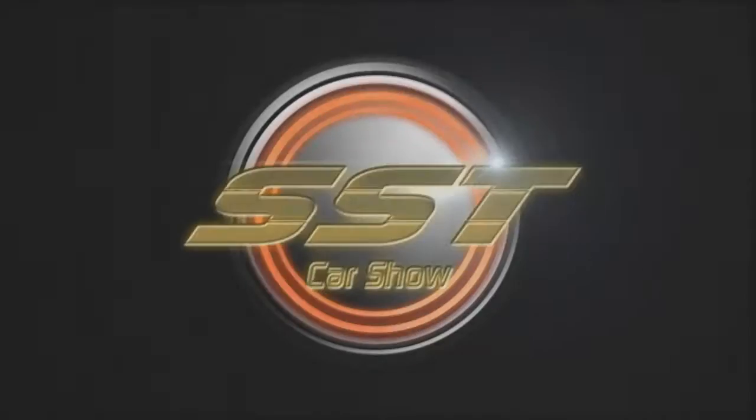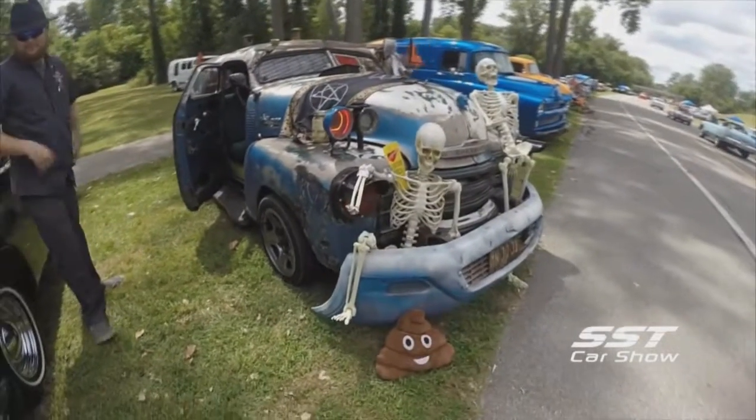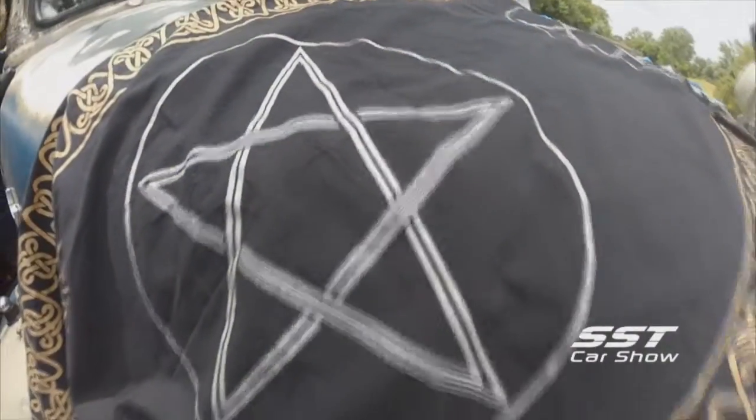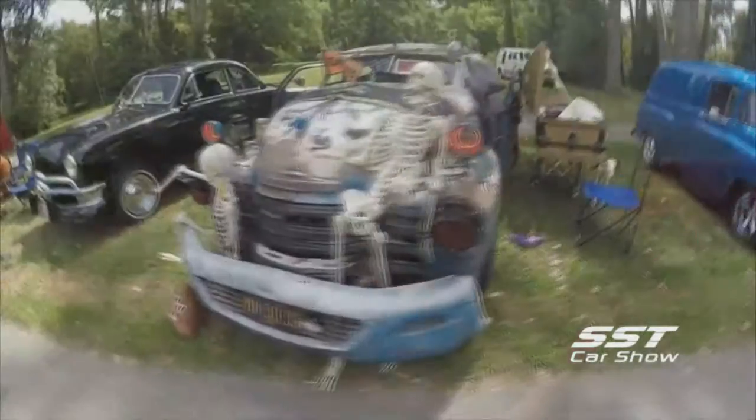It's owned by William Doerr. He put the whole thing together himself — he's quite an artist. I've seen a car or two in my day, and normally I know what they are, but I don't know what this thing is. They always want to know what it is and what's under the hood. The response is: it's a 1949-50 Rat Rod Truck Hearse.